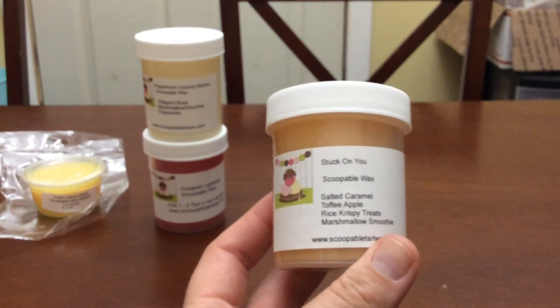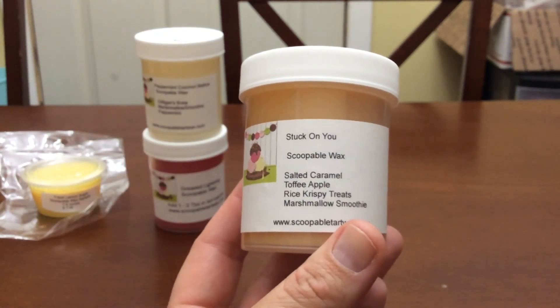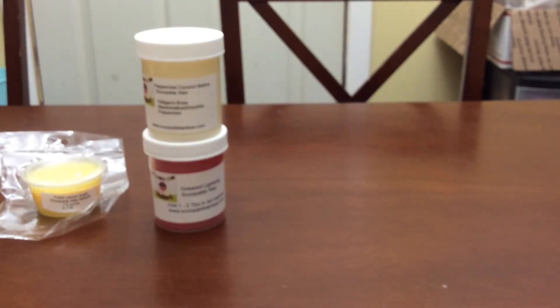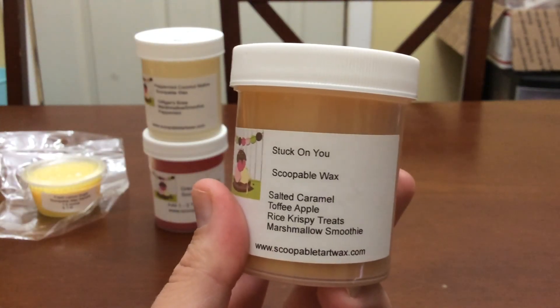The next one is Stuck on You — it's salted caramel, toffee apple, rice crispy treats, and marshmallow smoothie. This smells really good; I get the toffee apple and the salted caramel. That's going to be a really good transition into fall — I'll melt this probably mid to end of September.